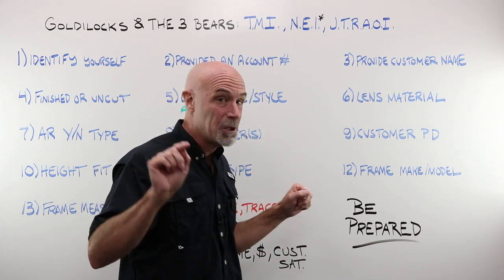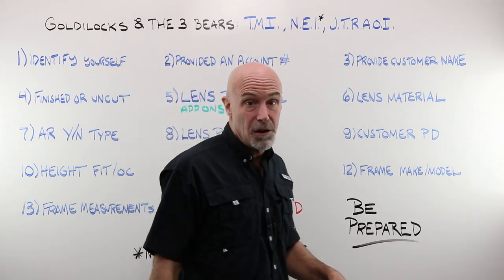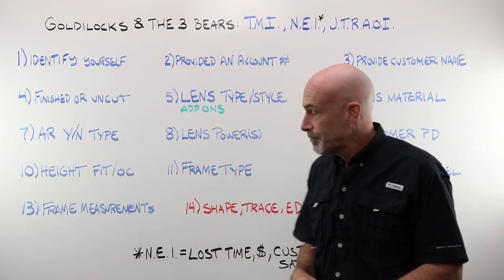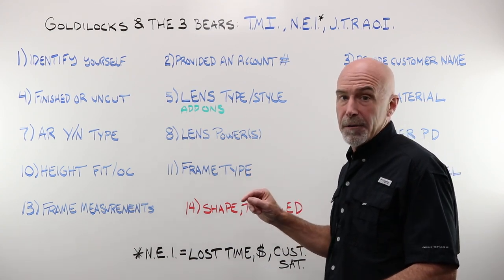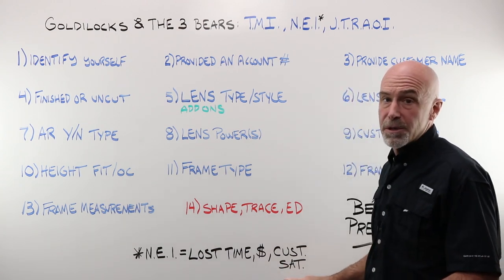I'm going to tell you exactly what you need to bring to the table. There is, of course, not enough information, and that's a really scary place to be. If you leave out one or two of these 14 pieces, the lab's going to have to call you back. That could be lost time, lost money, and lost customer satisfaction.